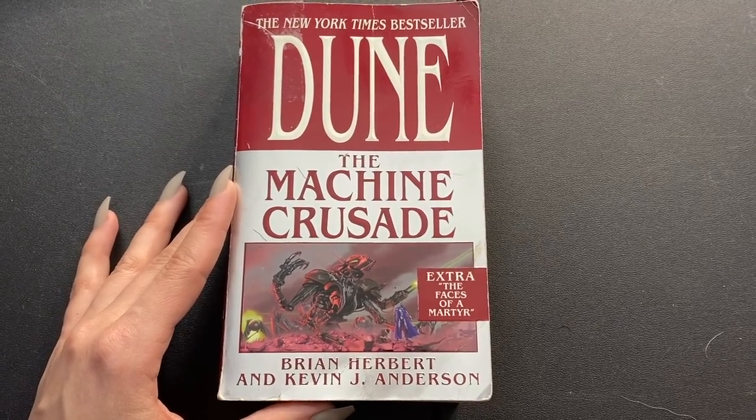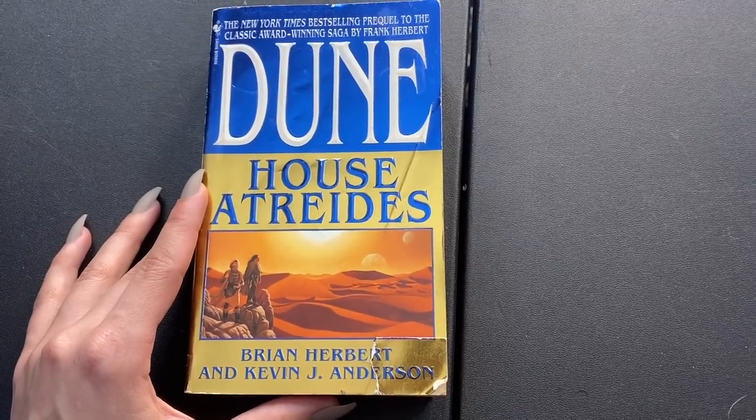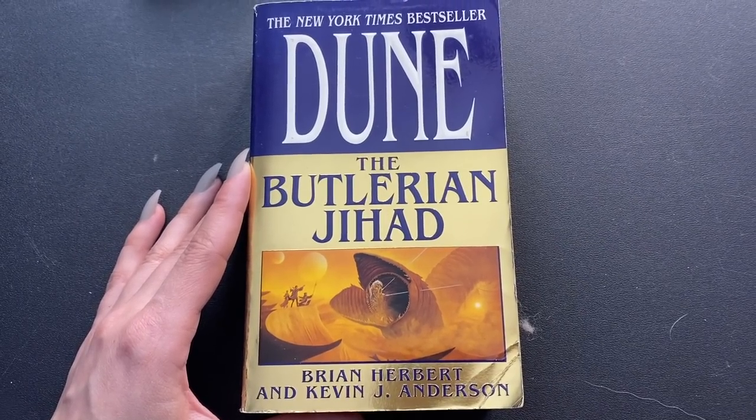There's Dune: The Machine Crusade, Hunters of Dune, Dune House Atreides, and Dune: The Butlerian Jihad — which has a really cool picture of a worm on the cover.